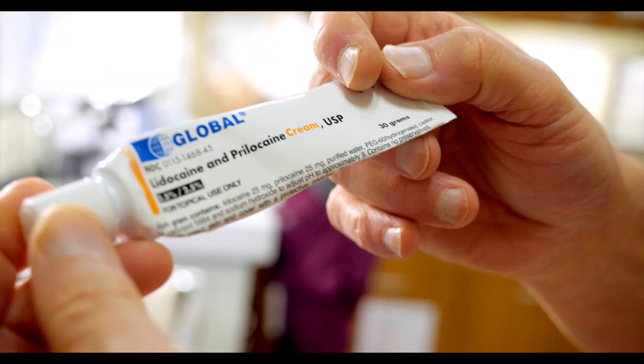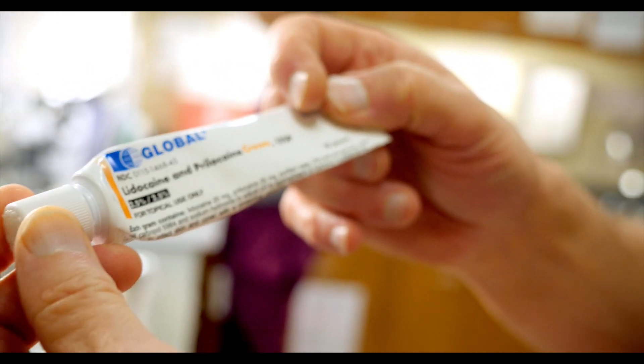What is this? Well, this is lidocaine with prilocaine. What's it for? It is a topical numbing agent. Seems reasonable for a wart this size. This guy's got a bad one. Let's go give him a little bit of pain relief.